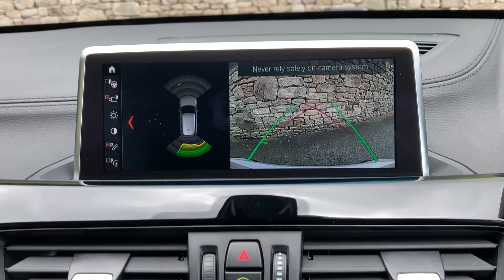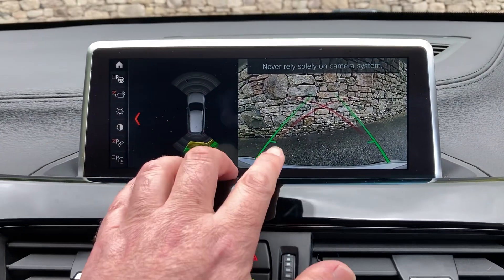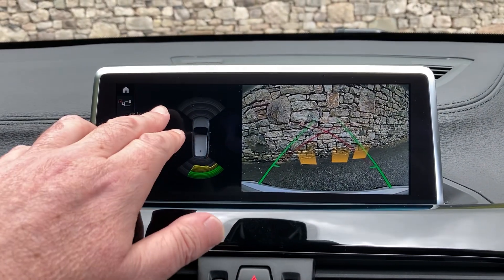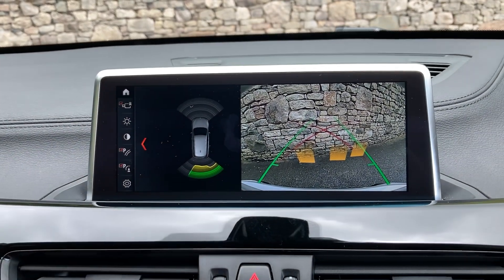Selecting reverse gear you'll see we've got a camera out the back with guidelines, and you can have obstacle markers as well. You've also got parking sensors on the front and the rear.